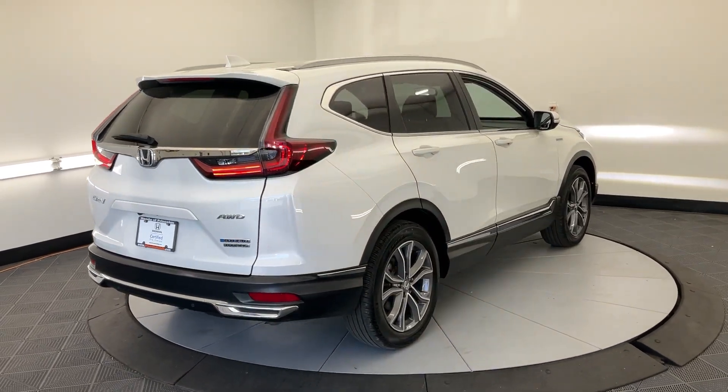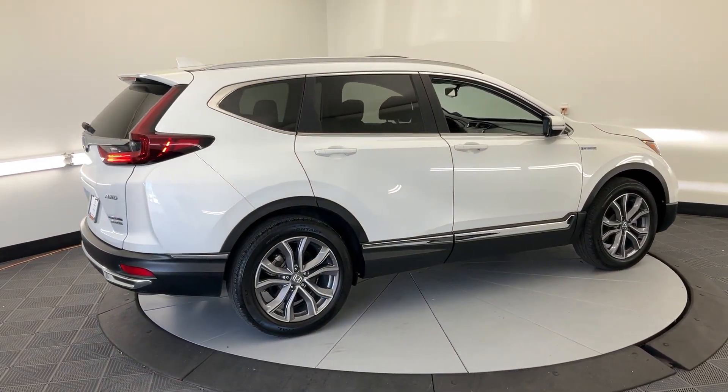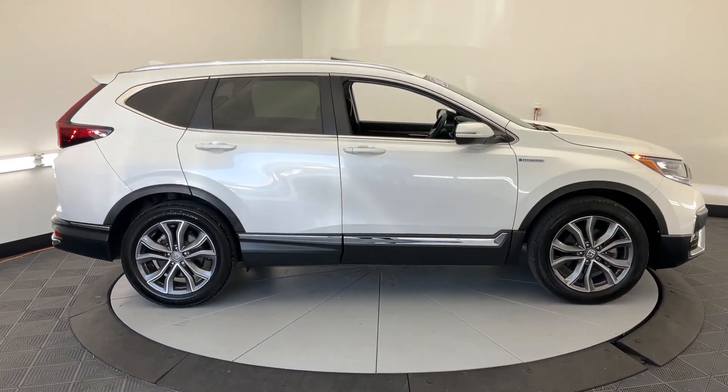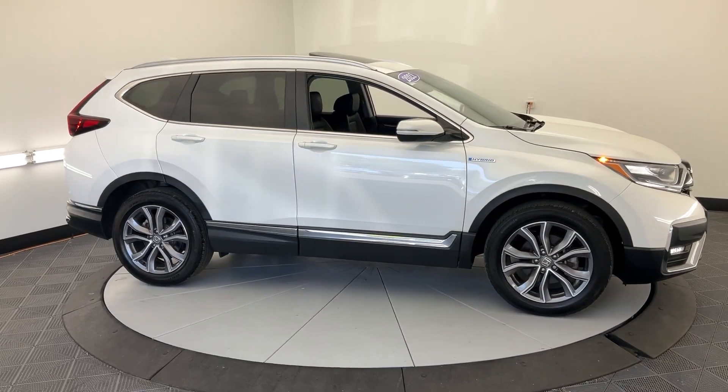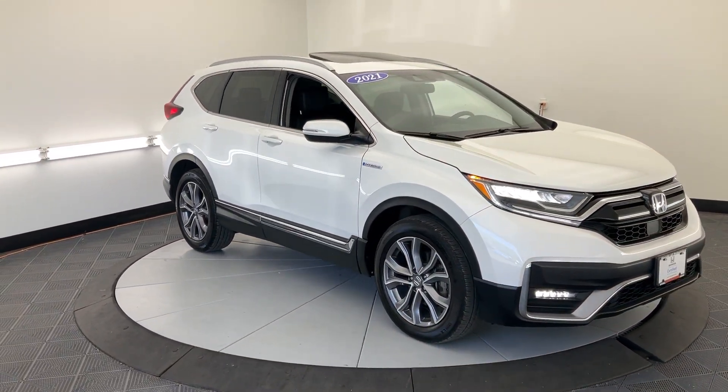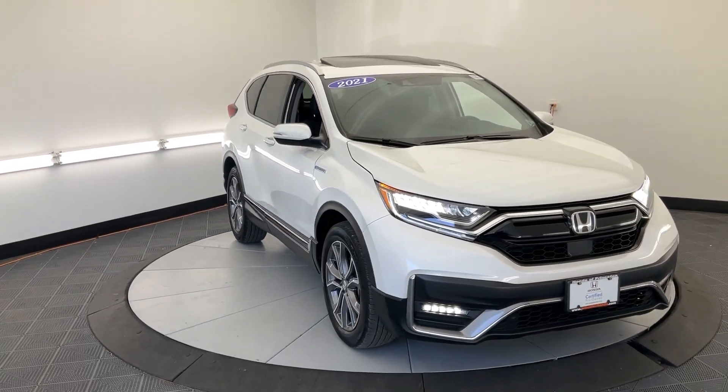The following are some of this vehicle's highlighted options: heated steering wheel, Apple CarPlay and/or Android Auto, pre-collision system, navigation system, keyless entry, moonroof, backup camera, fog lamps, satellite radio, and adaptive cruise control.